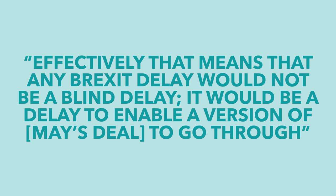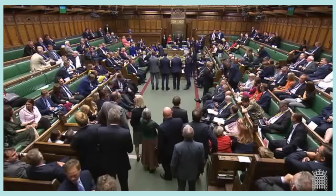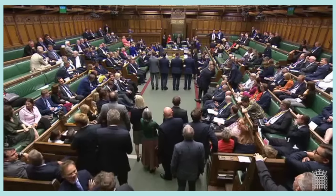As the Guardian puts it, effectively that means that any Brexit delay wouldn't be a blind delay — it would be a delay to enable a version of May's deal to go through. As James Forsythe from The Spectator commented, this means that May's deal got further after this amendment than it did at any point when May was actually in office. Then, after being amended, the bill moved on to its third and final reading in the House of Commons.